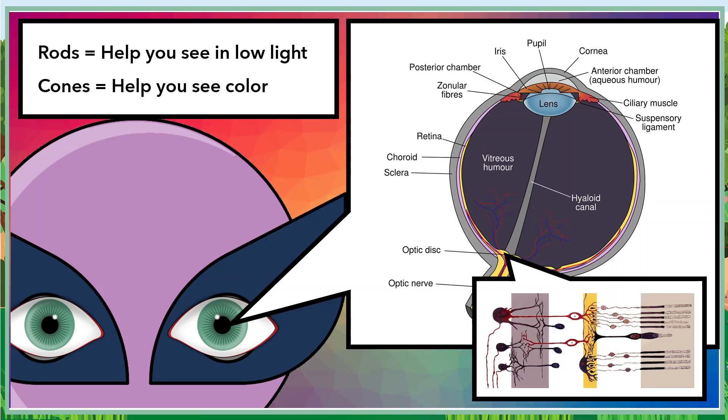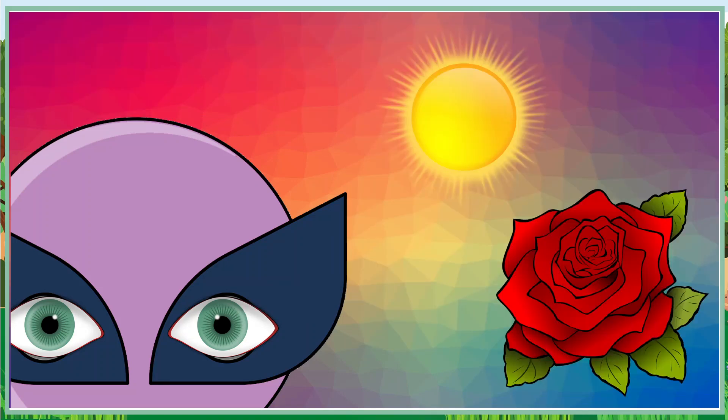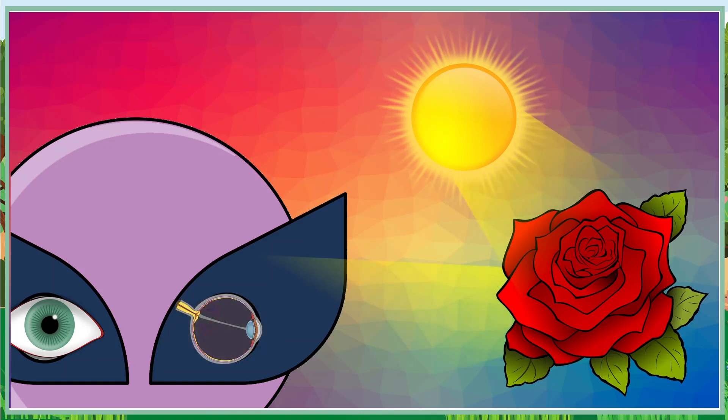The cones are especially important for our discussion about color vision. Imagine that you're looking at a beautiful red rose. The light from the rose enters your eye and hits the cones.